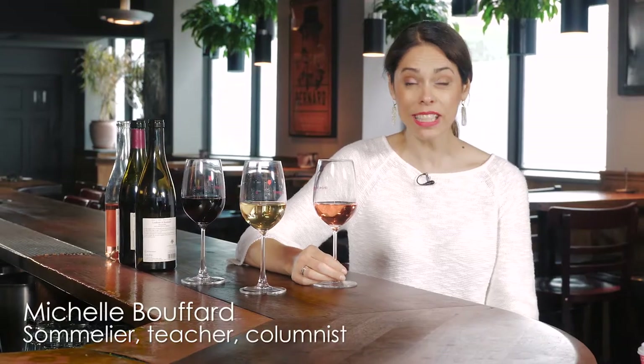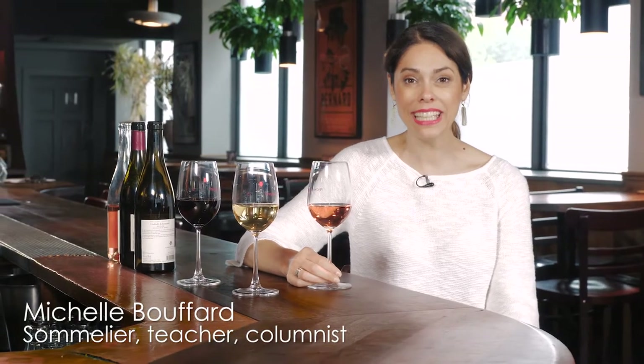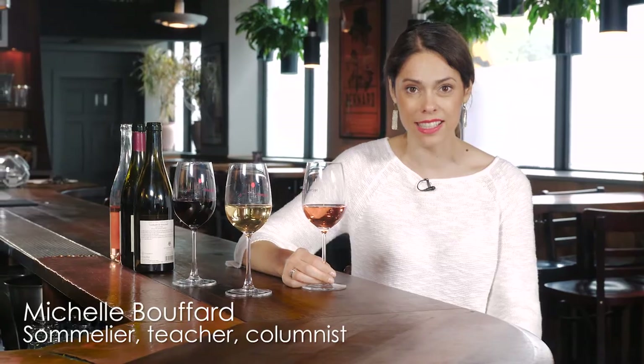The Rhône Valley includes 49 appellations and 28 different grape varieties. That means a lot of diversity. I invite you to go to their website to learn more about the subtlety between the appellations.